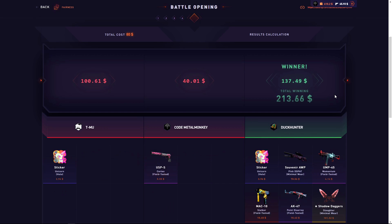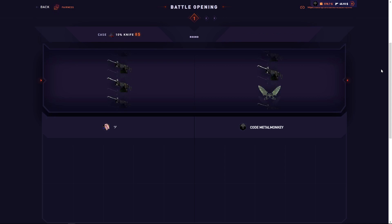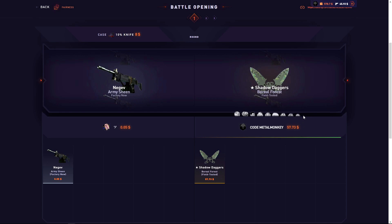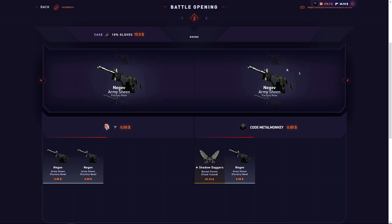He won $278. Now we're going to do some 10% cases. Hopefully I can pull the gloves — that's definitely the most important one. At least we pulled something here. Just don't let this guy pull here, and he doesn't.